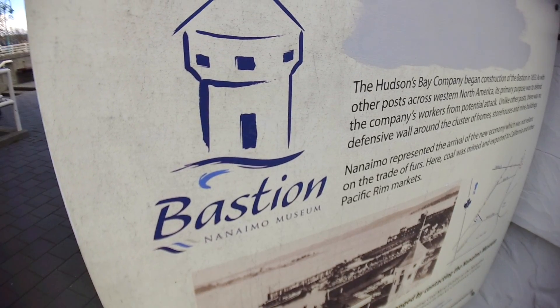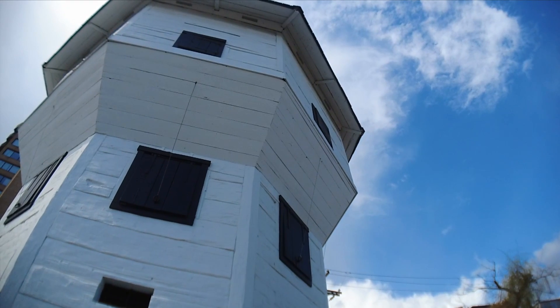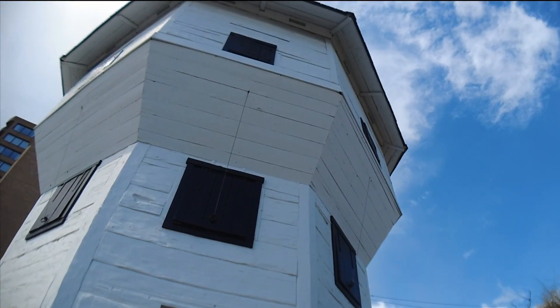The third floor is the top floor, providing storage for supplies, but was also designated as a place of refuge for Hudson's Bay Company employees and their families.